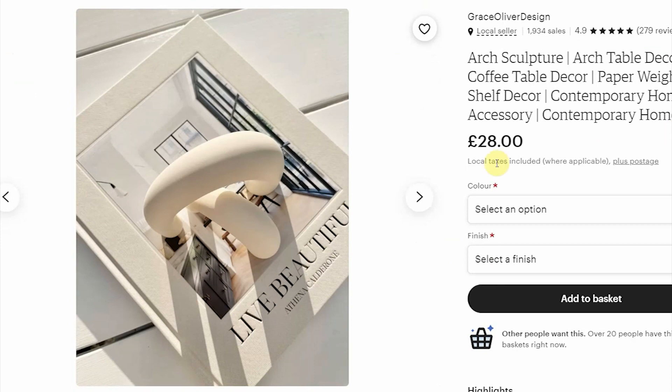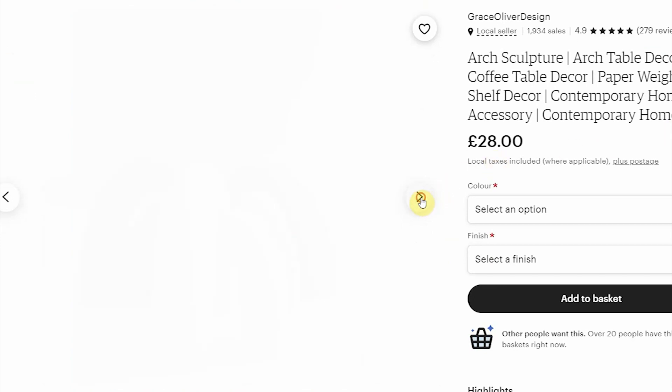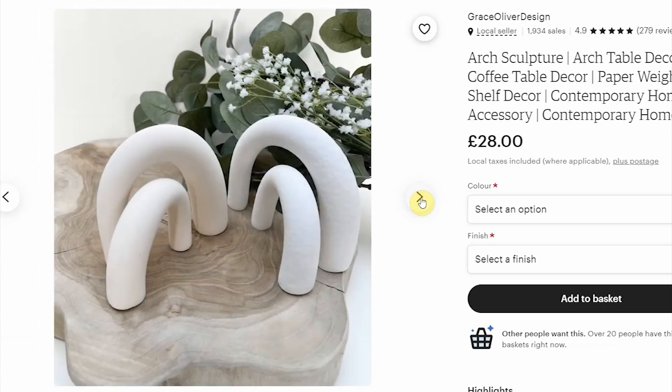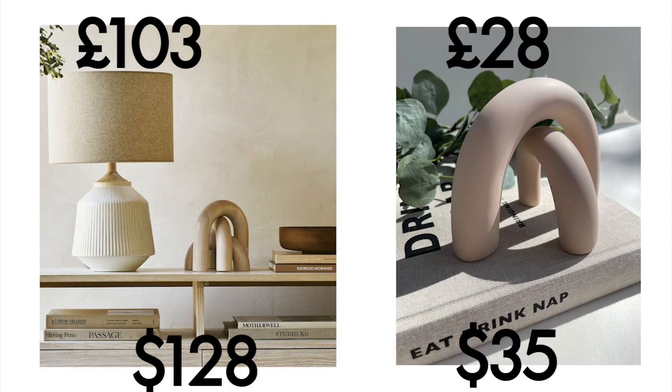To embellish your interior you need some kind of decorative item or ornament. I found that on West Elm, decorative wooden arches were one of their best-selling home decor items, but at £100 I'm not convinced. I discovered these marvelous arch sculptures on Etsy which resemble the West Elm ones but for £28 - they're cheaper, customizable, and with Etsy you are supporting a small business, which is always important.